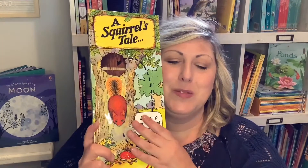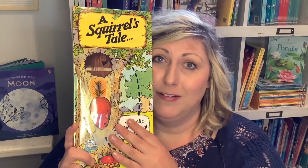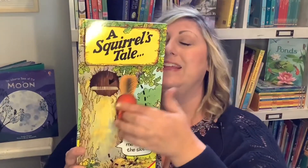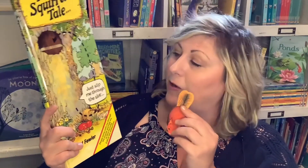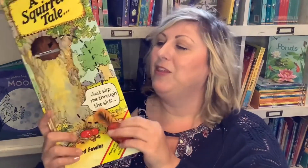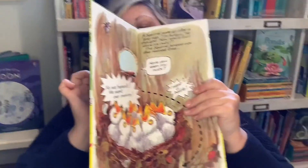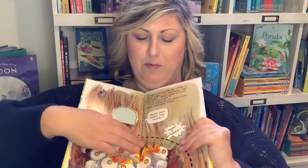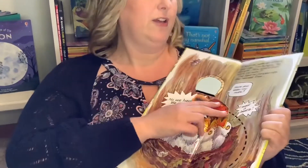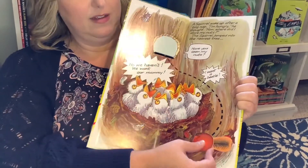I just bought this book but I still have Abe's copy from 12 years ago — it was his favorite book. It's called A Squirrel's Tale — there's also A Mouse About the House. 'Just slip me through, slip me through the slot.' As the story goes on, you slip the squirrel through — this is great for hand and eye coordination and fine motor skills. The squirrel is looking for his nuts, you follow a little dot-to-dot, and then he slips right through the slot.